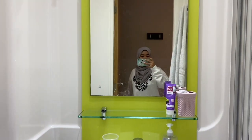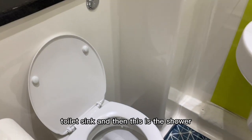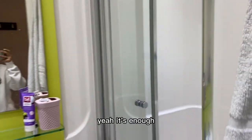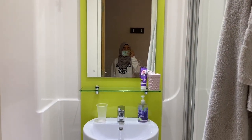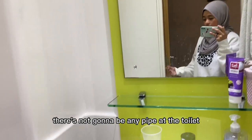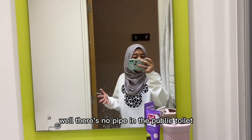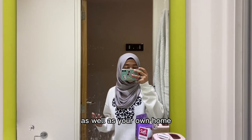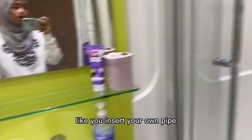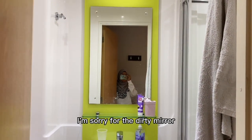So let's move on. Now this is my bathroom — ta-da! We have railings, a toilet, a sink, and then this is the shower. Oh, in case you guys are wondering, if you're going to live in the UK there's not going to be any pipe at the toilet — not in public toilets either, unless you apply one yourself. So yeah, that's it. Sorry for the dirty mirror.